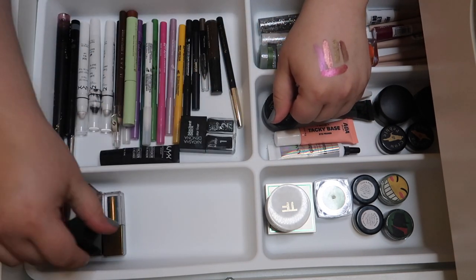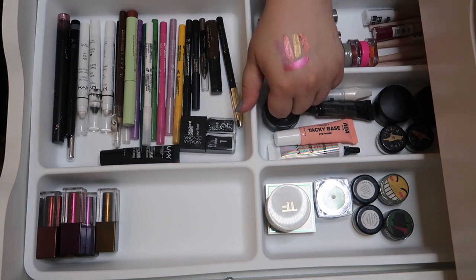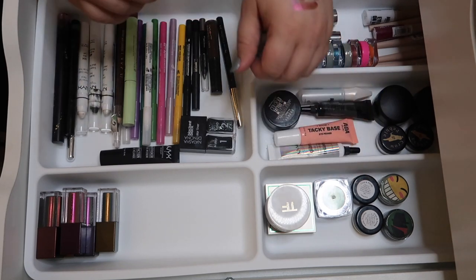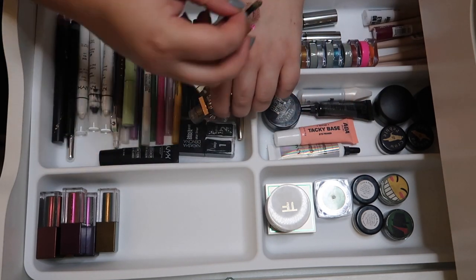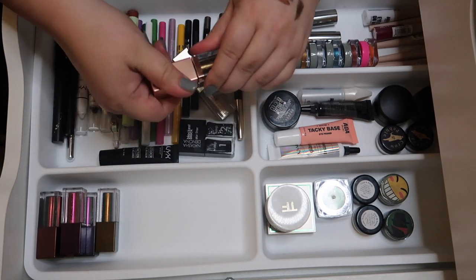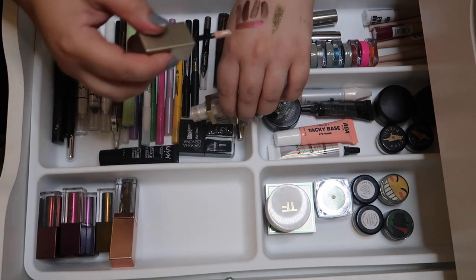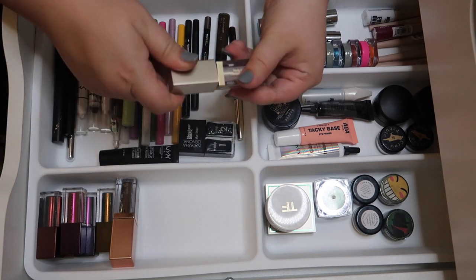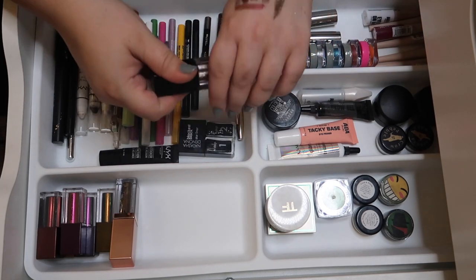All of our Natasha Denona shades are still juicy — one I completely used up and dried out, so I re-bought it. The Stila ones are old but surprisingly the green one is still good, so I'll keep that. The Stila Glitter in Glow and Yellow Tails are dried out — bye to those.